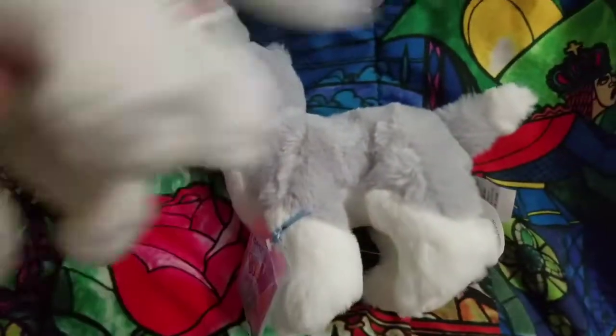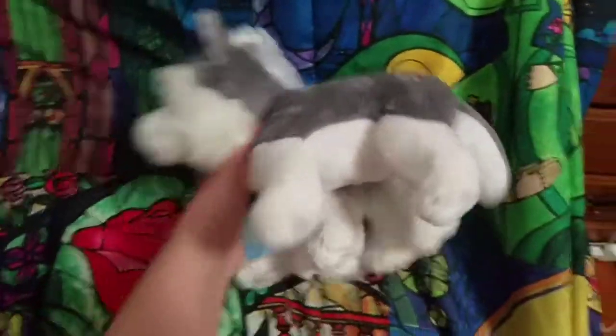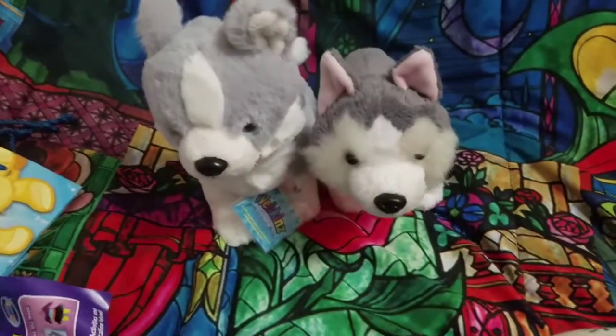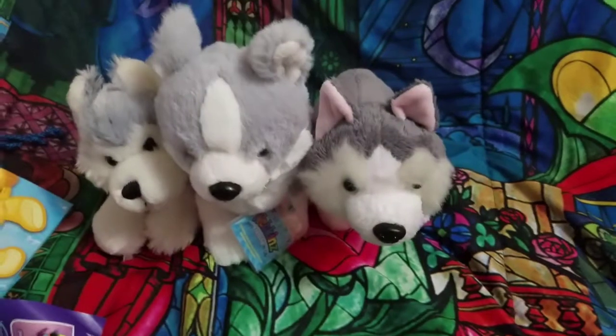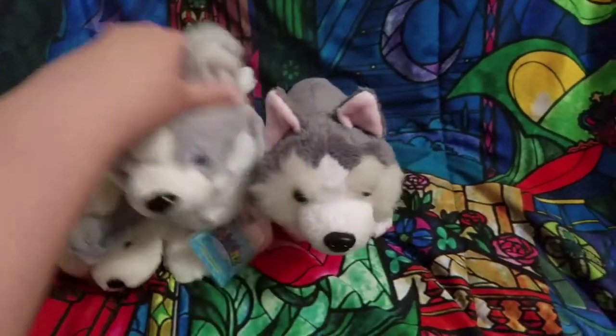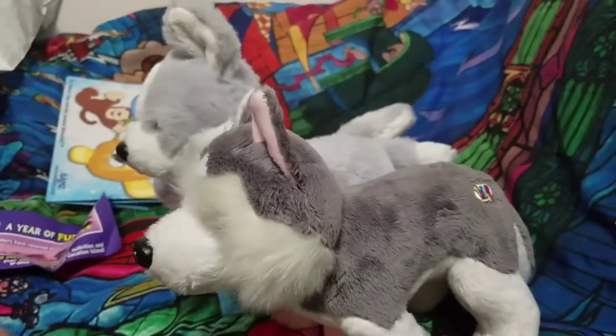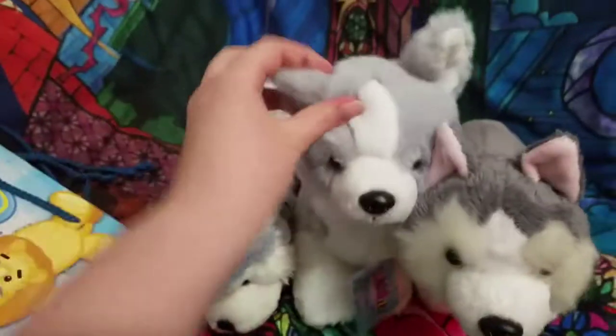So Siberian, normal husky. If you want me to do a review video comparing all three of my huskies, let me know! But yeah, it is super big — like, look at that, it's so big!